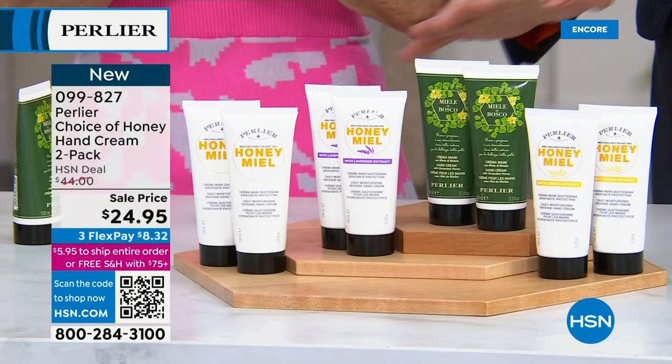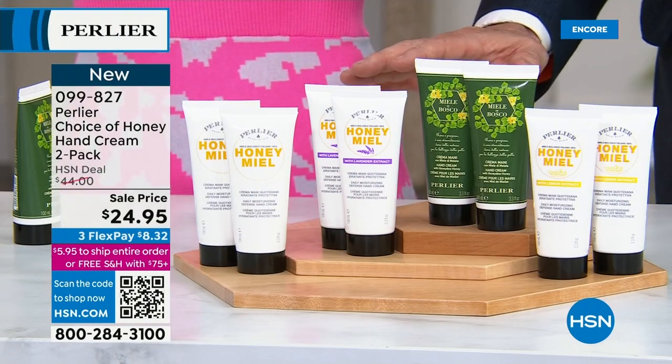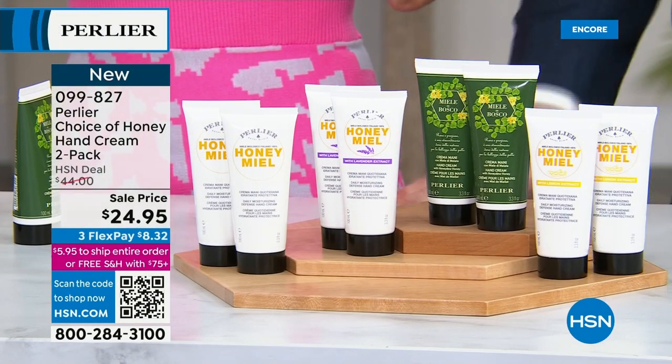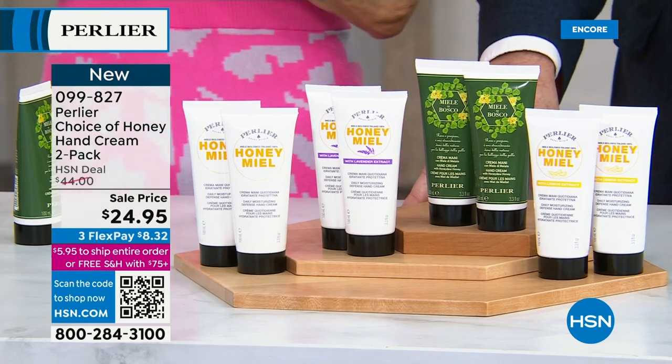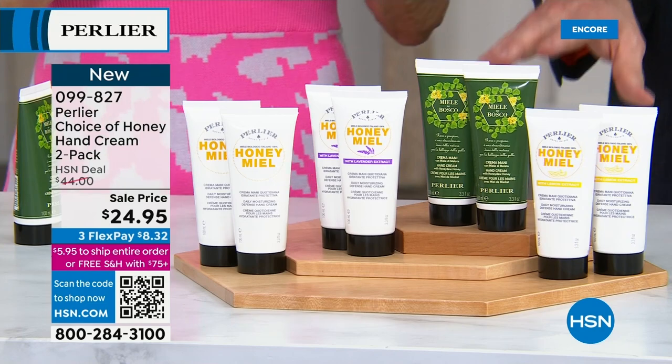Everything has clinical studies. Everything has been patch tested for sensitivity. Everything is made by us in Italy in our own facility near Venice. This is really something special.